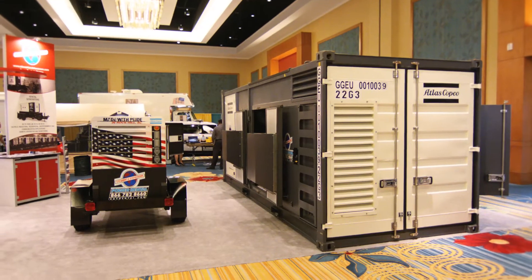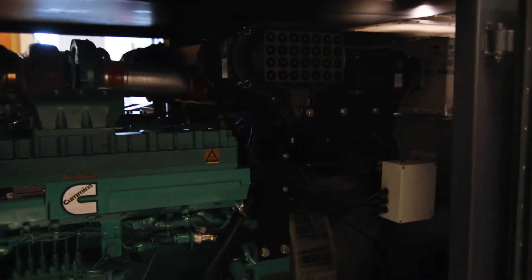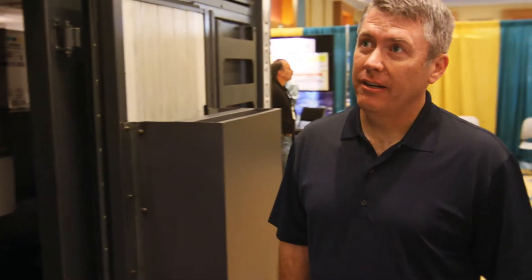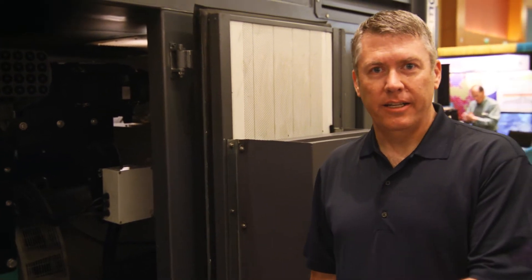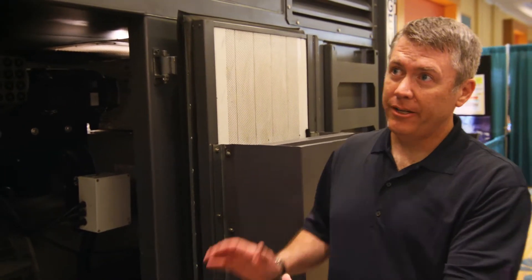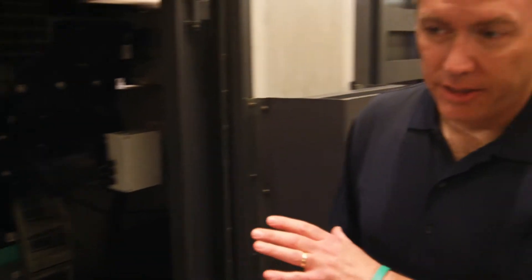We're here with the Atlas Copco QAC 1200. This is a 1-megawatt, 912 kW prime power rated generator set in a 20-foot ISO container form factor — although this is not a refitted ISO container. This is designed from the ground up to be a generator enclosure, much more robust than a container, although it fits in the same form factor. You can still ship it just like a regular container and connect it to an ISO chassis, but it's much more robust, designed from the ground up to be a generator enclosure.